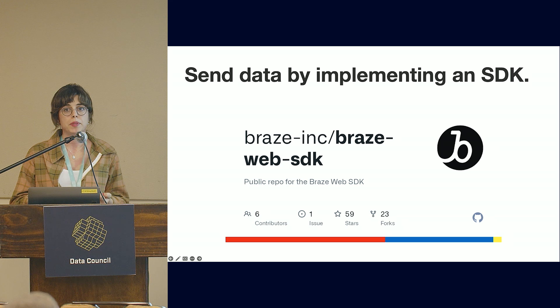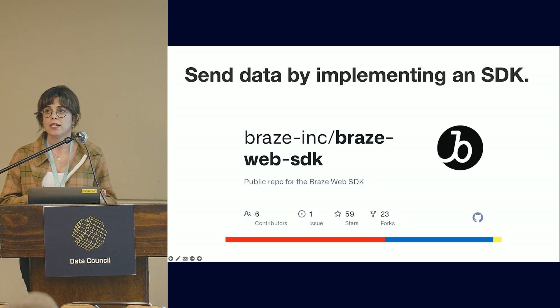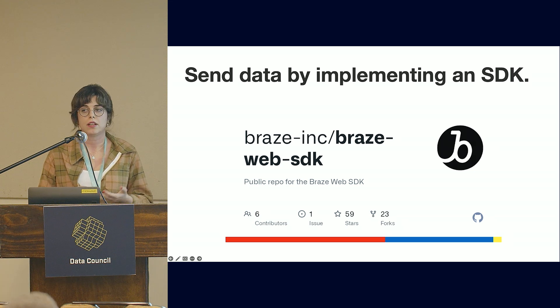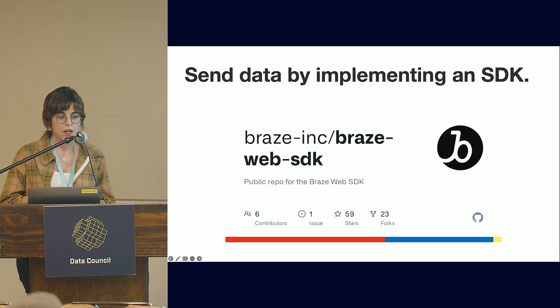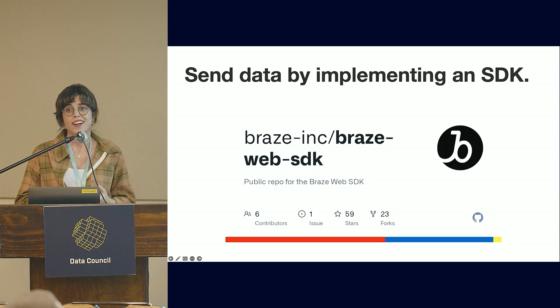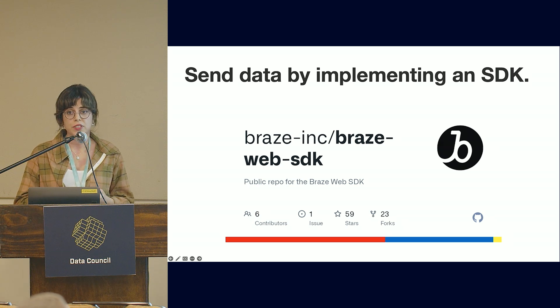You can send data by implementing an SDK to send event data. For example, Braze provides an SDK for you to send data, and they calculate metrics based on the data coming in. These integrations sometimes take very long and involve a lot of work, but they produce very reliable data.